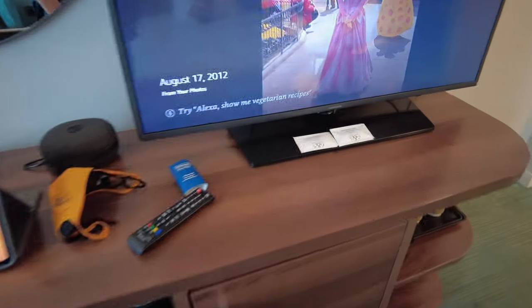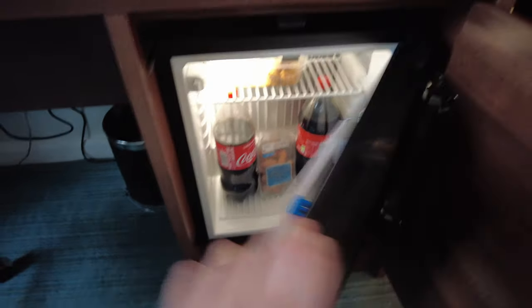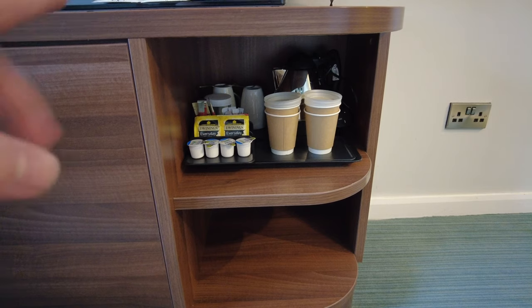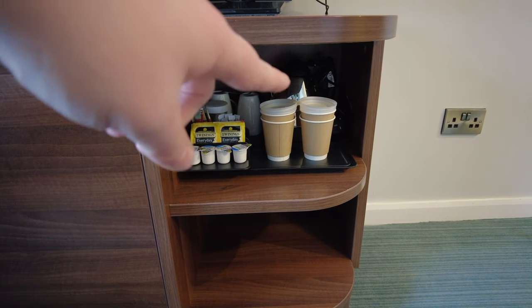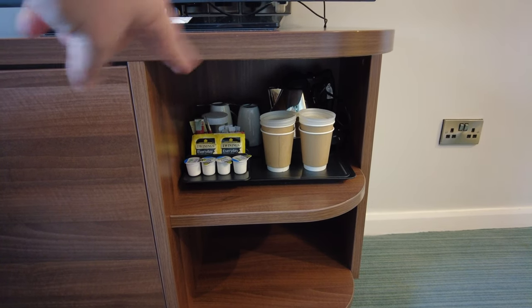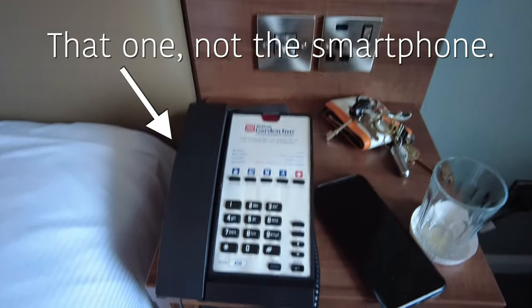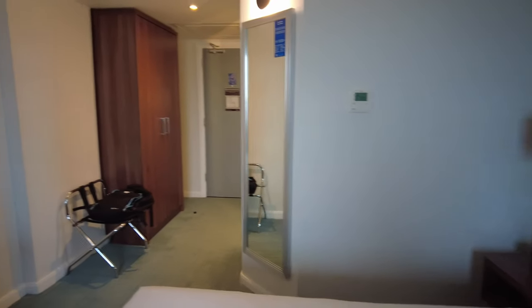Underneath the TV there is a fridge, which I've put some Coke and some chilled food in to snack on. Under here is your coffee and tea making kit — you've got everyday tea, coffee regular and decaf, and sugars. There are to-go cups provided, some ceramic cups at the back, and a couple of glasses. There's the kettle, and the hotel phone — zero or the front desk button gets you to hotel services.